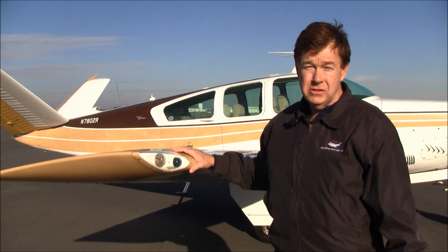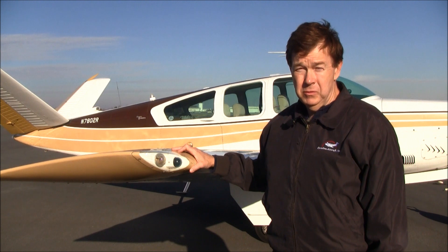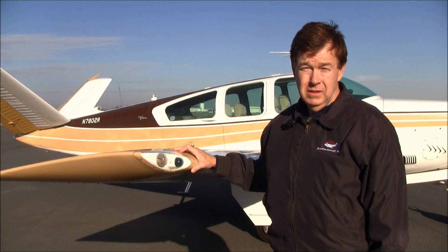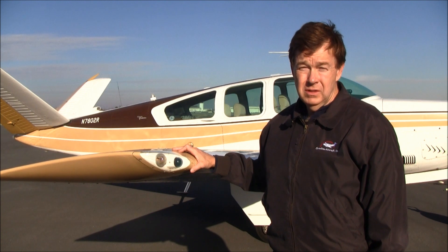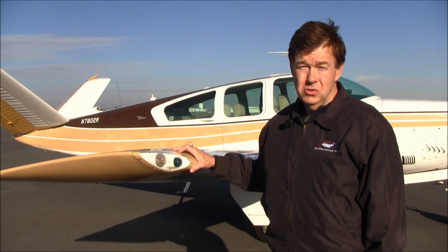The airplane has lots of modifications since it was new. For instance, the strobe lights were not on the airplane when it was factory new. It also has shoulder harnesses for the front seats, rose and sun visors, some Garmin avionics equipment, and a lot of other nice modifications that you'll see.